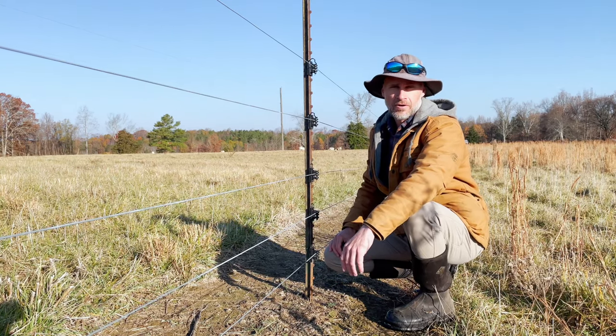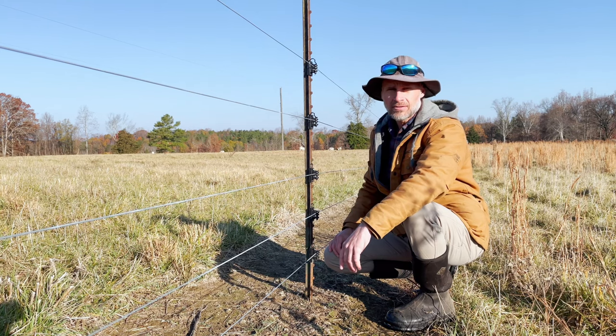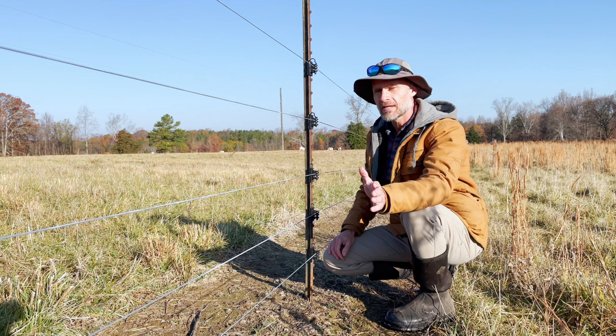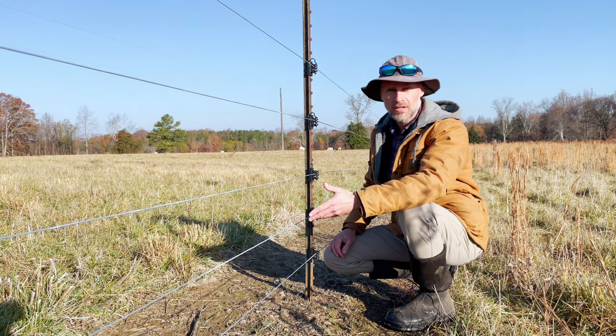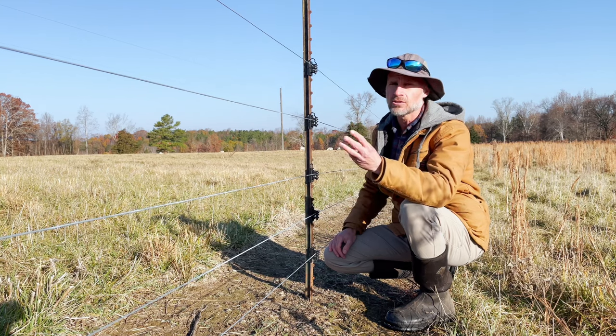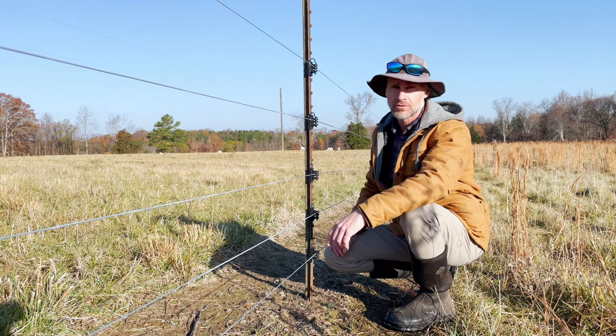Hello, this is Lonnie with Rolingo Farm. Today I'm doing a little upgrading to my electric fence system and I thought it may be a good opportunity to talk to you about some of the pros and the cons of using electric fencing with livestock, and also to talk about the three essential elements to having an effective electric fence.